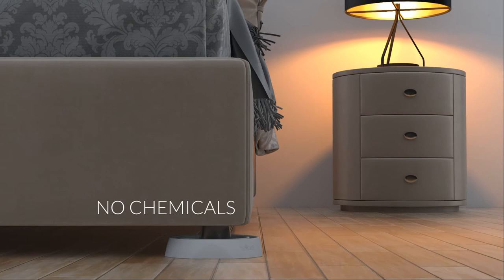Simply place the traps under your furniture legs. No harmful chemicals, pesticides, or powders needed.